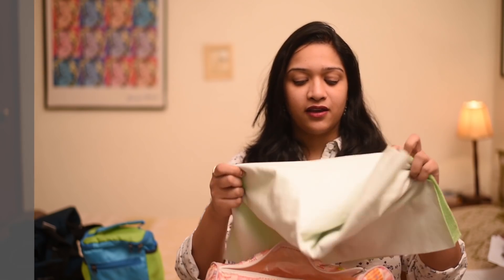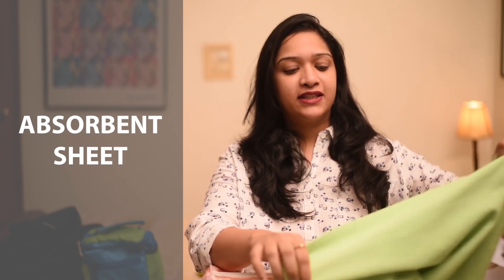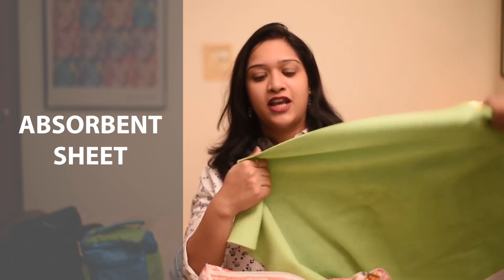I always have this in my bag — it's an absorbent changing sheet. It has rubber on one side and very soft absorbent cloth fabric on the other. It really helps just in case your baby pees while you're changing or something falls, as it protects the surface underneath. Self-explanatory!